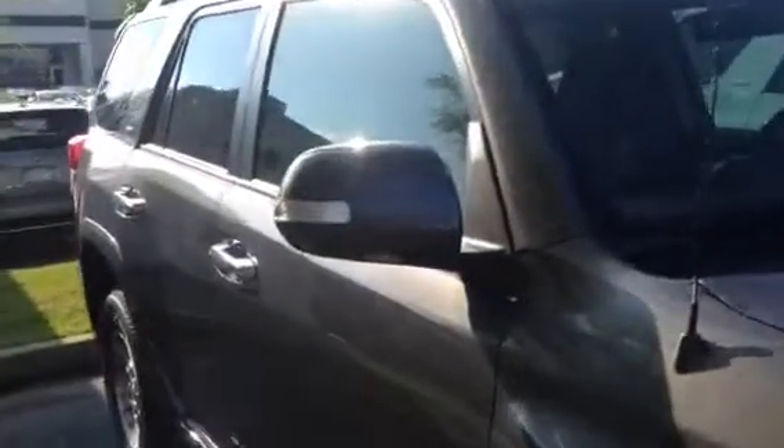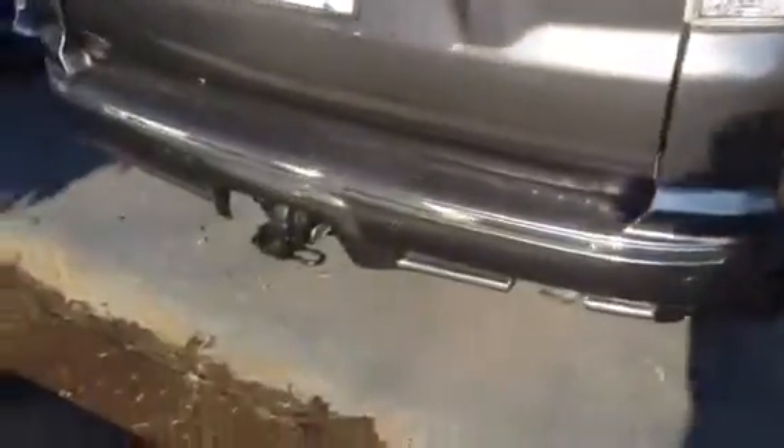If you look here, this has stainless steel tube step bars. It helps you get in and out of the vehicle and also just gives it a good look — and if something like a grocery cart comes over to the side, it won't damage your vehicle; it will hit that first. You've got your turn signal indicators on the side mirrors. SR5 package. Tow package is going to be standard on all 4Runners.